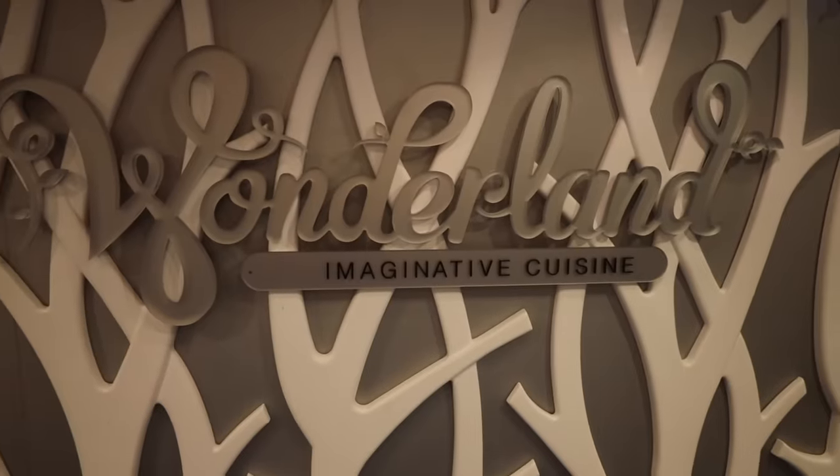We have dinner at Wonderland tonight and I'm so excited about this — it's such a unique experience. This Wonderland is bigger than the one on Odyssey, and I heard there's a Mad Hatter running around, so hopefully we get to see him. Super cool food experience, let's go eat!